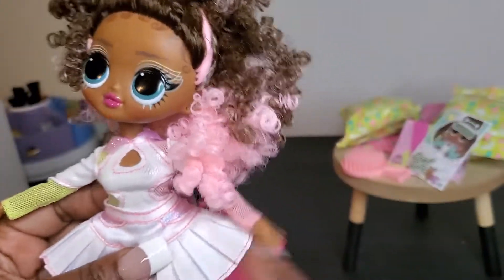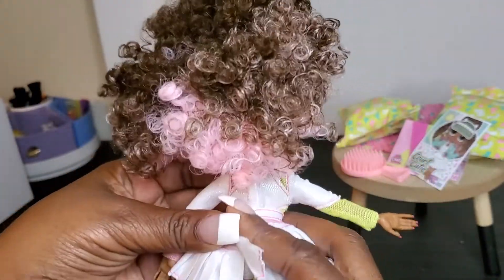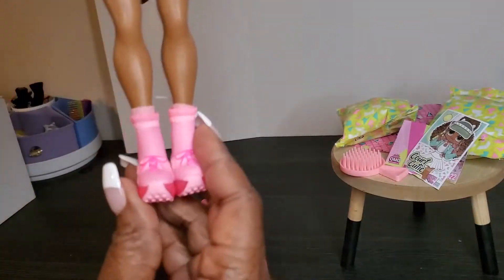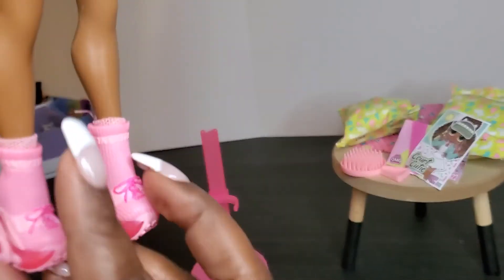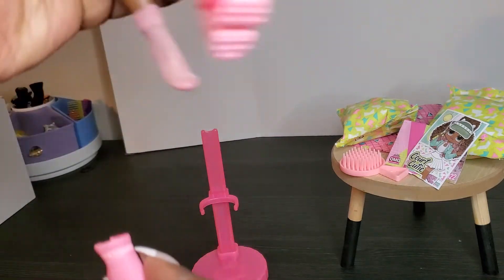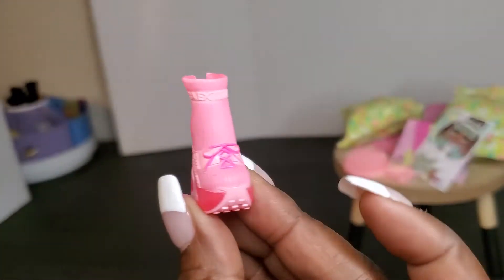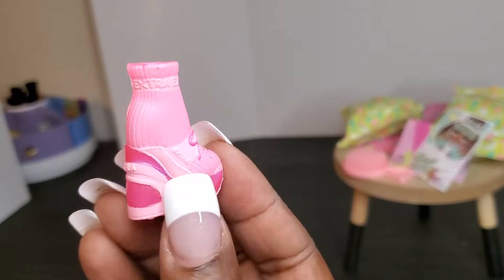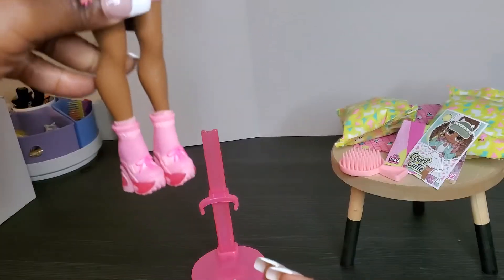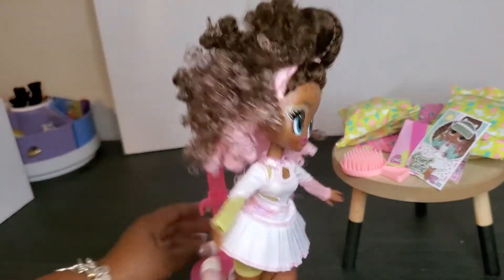LOL is really good about giving you multiple items you can play with. She also has on these really cute shoes, and she does have socks on as well. You can see she's got a knitted sock and then this really cute pink boot-like sneaker. She is very very cute — I'm really glad that I have her. We'll put her on her stand now and go over some of the things she comes with.